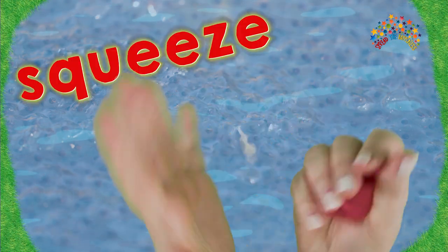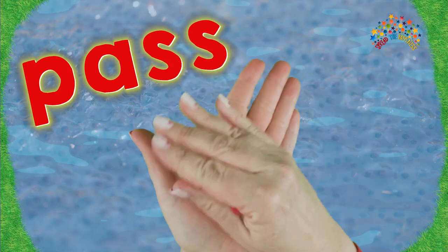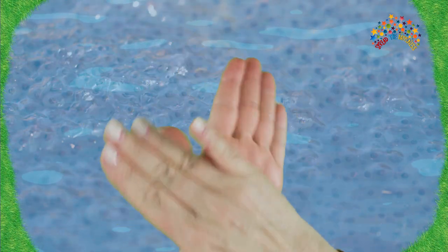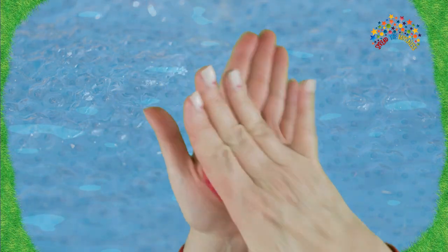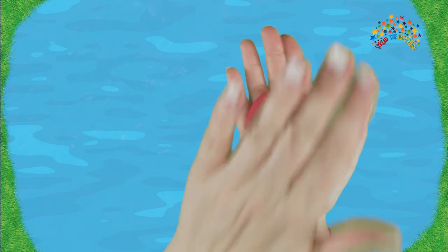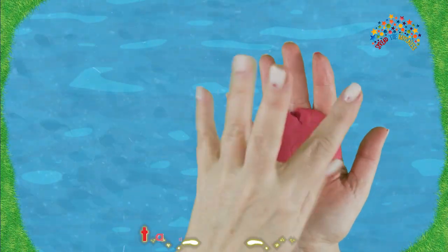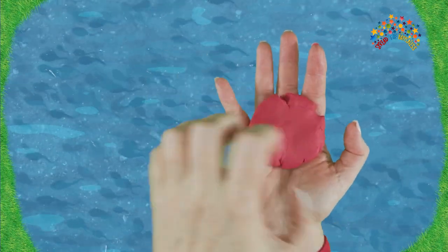Now let's squeeze and pass! Squeeze and pass! And ball it! Because next, those eggs eat their jelly and become wriggly tadpoles!